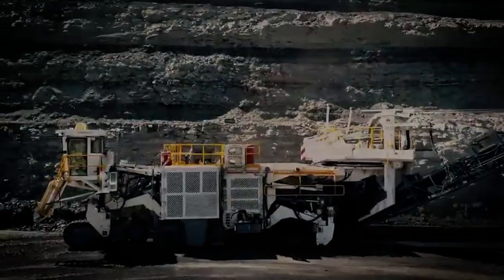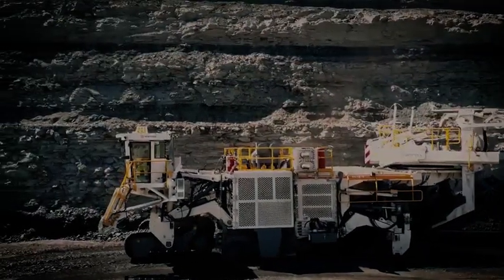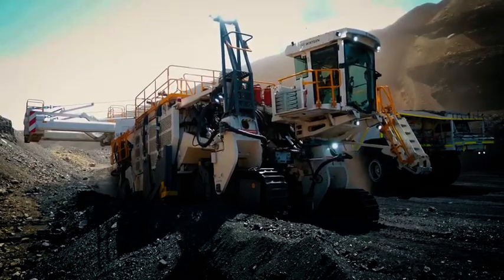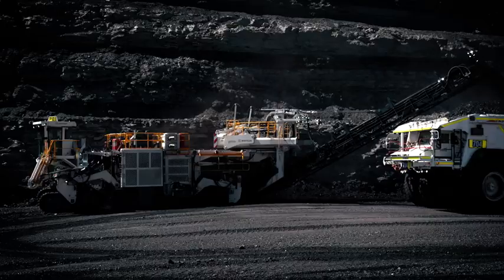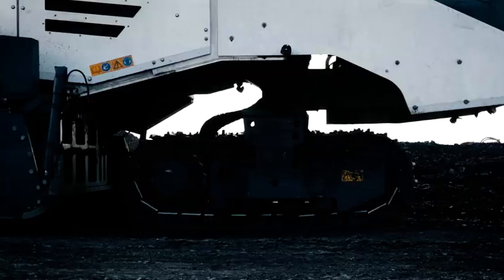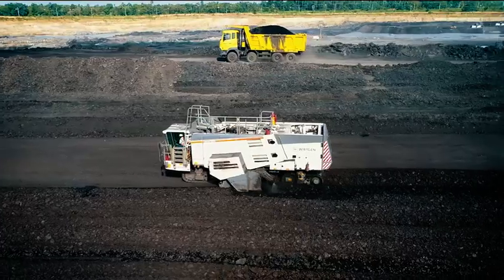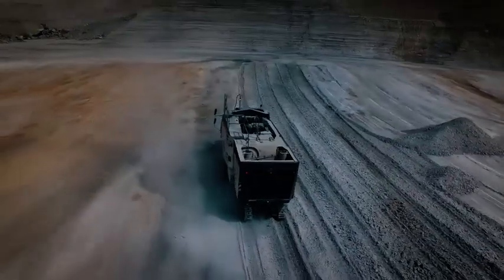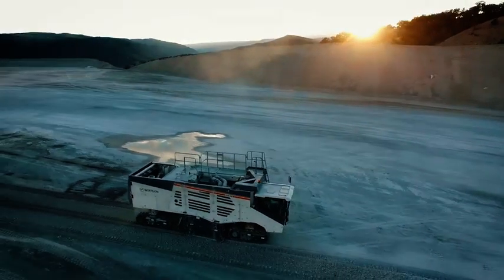We are also the market leader in surface mining technology. Surface miners cut, crush, and load in a single operation, as our flagship product the 4200 SM can be seen doing here in New Mexico. Our compact surface miners also feature this technology, giving our customers a clear advantage over conventional mining.